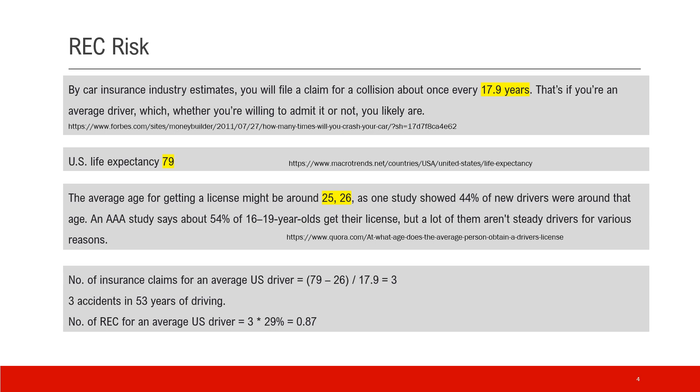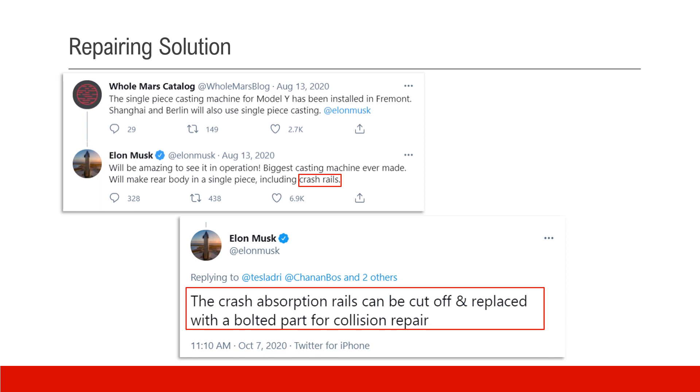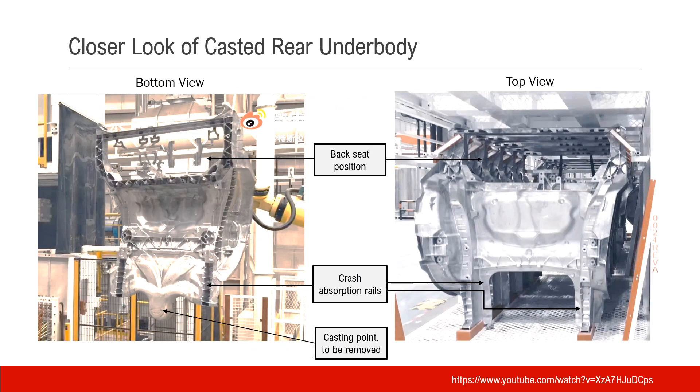Now, regarding the repair solution for single-piece casting: Elon mentioned it multiple times on Twitter. Last August he mentioned that the single-piece casting would include crushing rails, and later he explicitly stated that the energy-absorption crushing rails can be cut off and repaired — replaced with a bolted part for collision repair. Let's have a closer look at the cast rear underbody to understand what Elon meant by this solution.